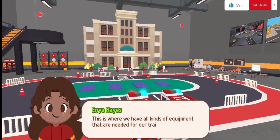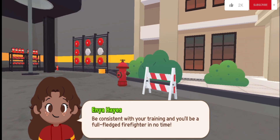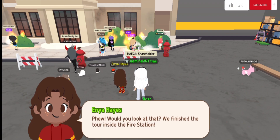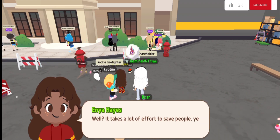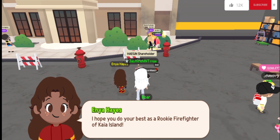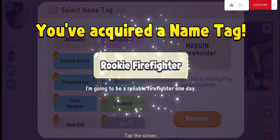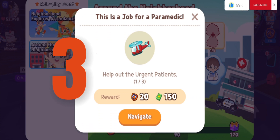This is where we have all kinds of equipment needed for our training. Be consistent with your training and you'll be a full-fledged firefighter in no time. Would you look at that — we finished the tour inside the fire station! It takes a lot of effort to save people. I hope you do your best as a rookie firefighter of my island. I'm going to be a reliable firefighter one day!